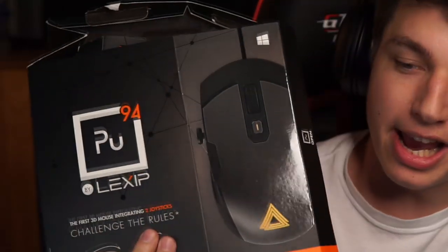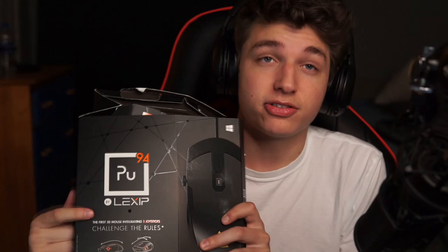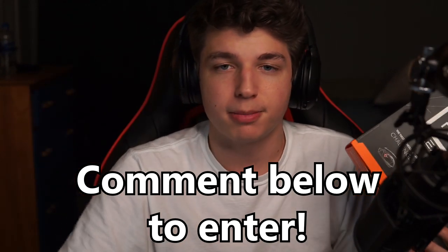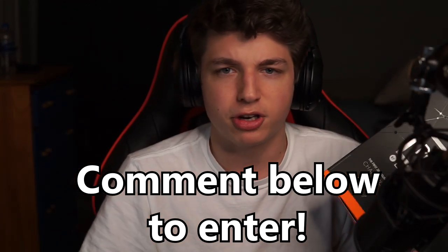Hey guys, just before the video starts - I'm doing a giveaway of the mouse I review in this video. If you want to enter, drop a like on the video and then drop a comment down below. I'm going to use a random generator and throw all the commenters in - only comment once, don't spam. I'll announce the winner on Twitter about a week from now.